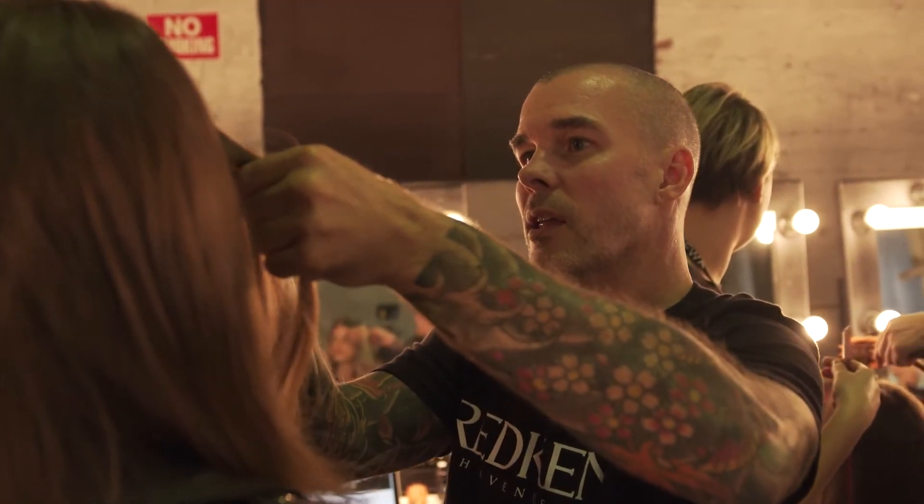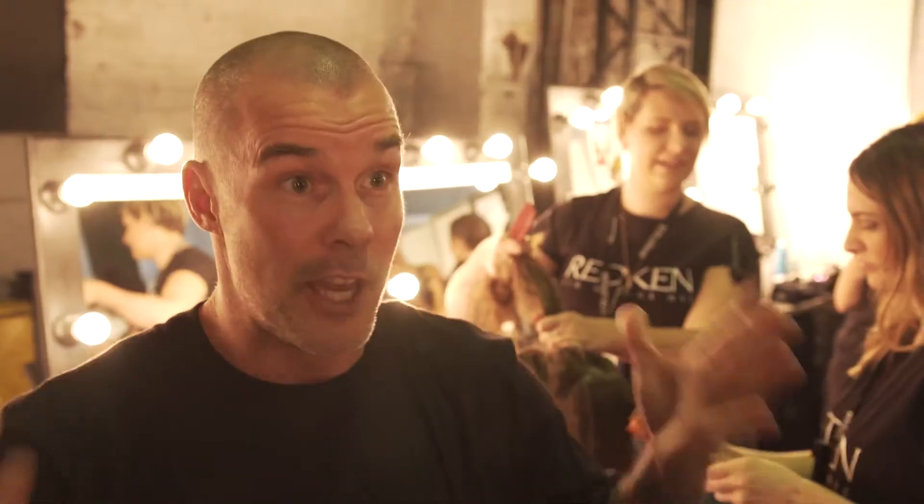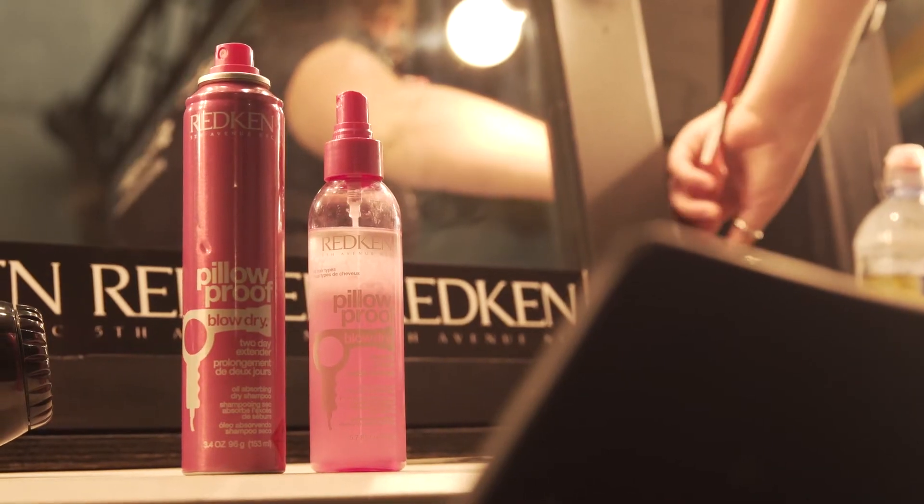The process is really different for each individual girl. We start with assessing what look she's going to have. If she's wearing a wig, then we do a wig wrap — we wrap all the hair up, we spray it down with some Redken hairspray, put a wig cap on, then we put the wig on. Then I'll style the wig. Generally speaking, I'll use a dry shampoo, which is our pillow-proof two-day extender.